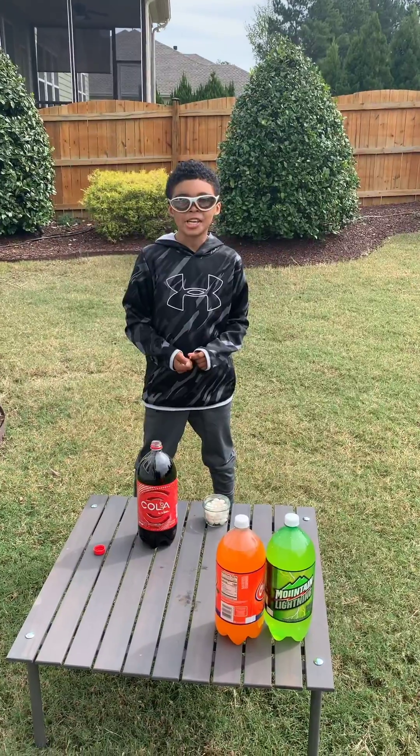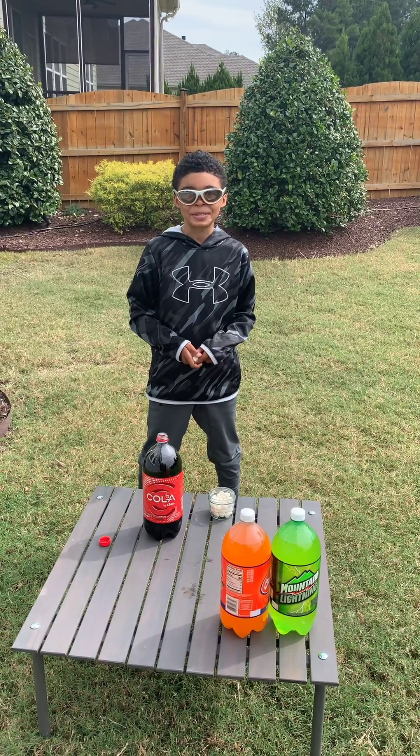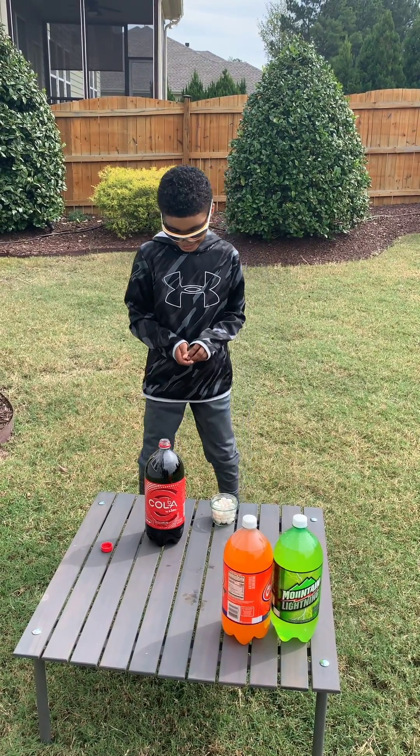Oops, got too excited. Remember kids, science is fun, but always do your experiments with an adult present. Here we go.